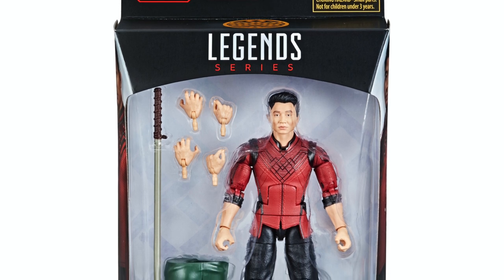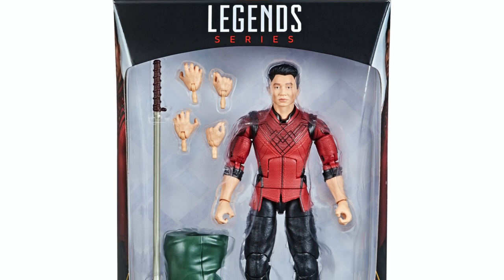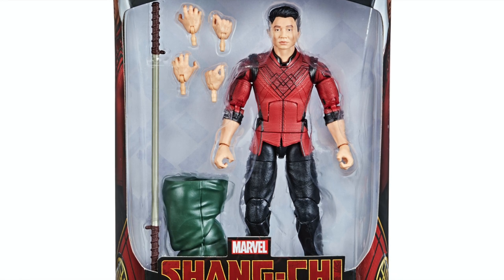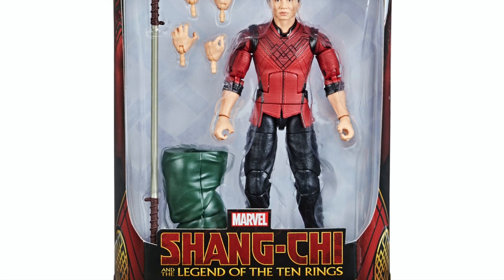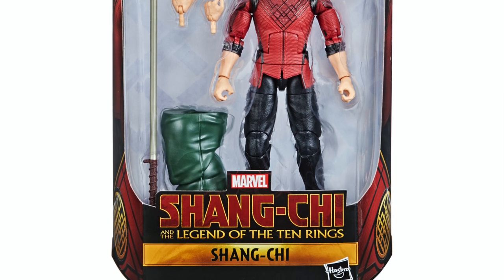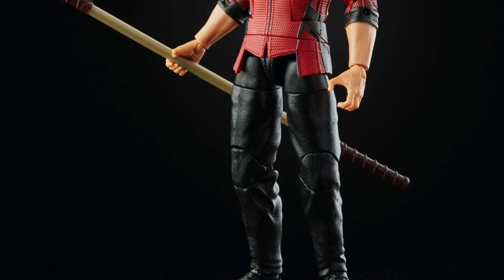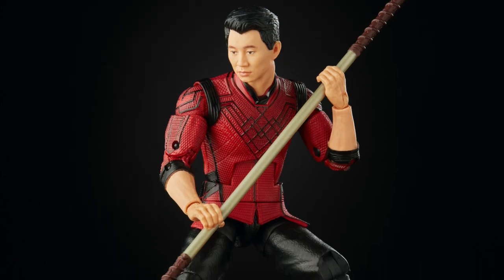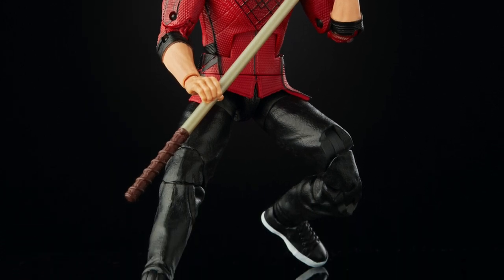Finally, you have Shang-Chi himself and he looks good. I like the actor playing him, Simu Liu — I follow him on Instagram, he seems like a cool guy. They released the trailer on his birthday, which I thought was pretty cool. He comes with the staff, extra hands, and a piece of the build-a-figure.